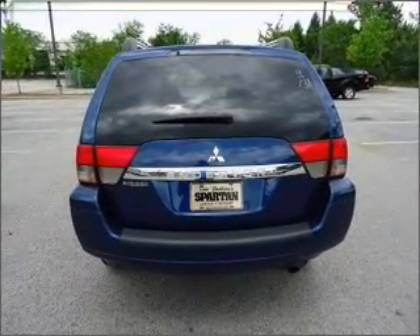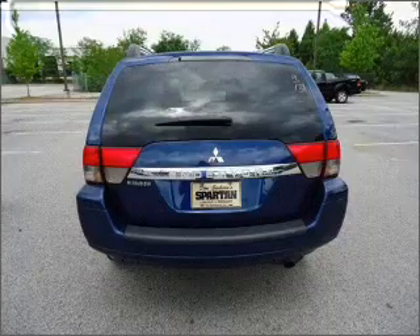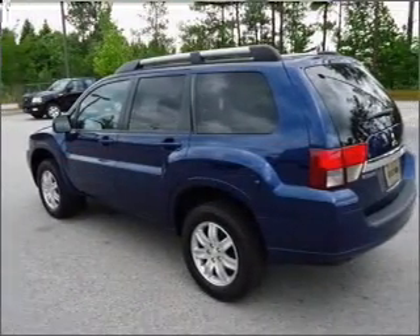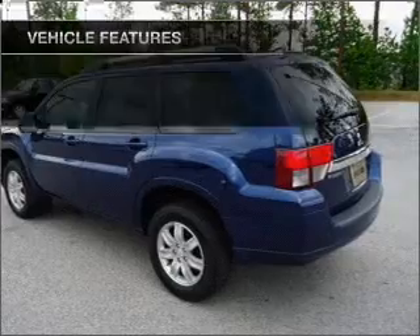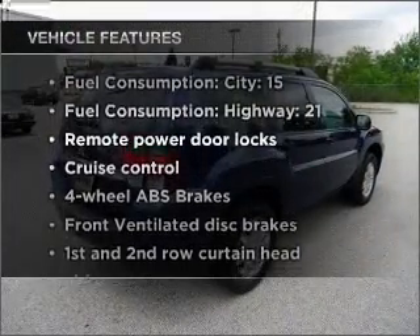Reach your destination effortlessly with GPS navigation. Premium wheels lend a distinctive appearance. Brake safely with the anti-lock braking system. Plus enjoy these notable features that are included in this vehicle.